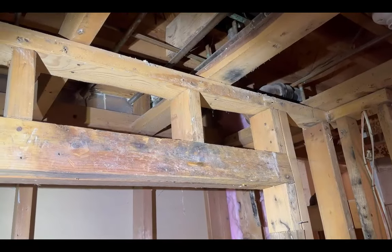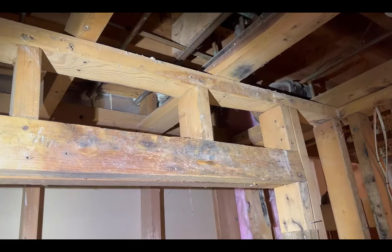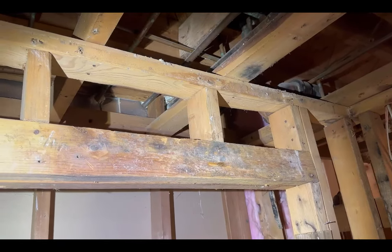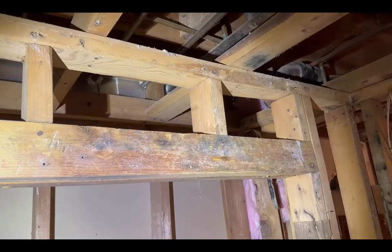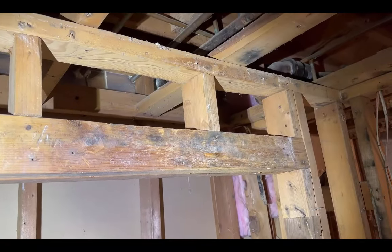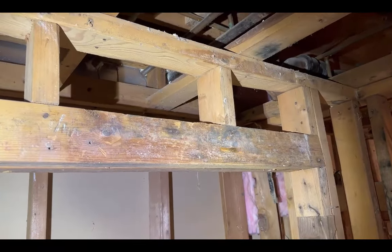Here near that bathtub that's leaking down into the basement, we can see some wood framing. This is not original framing to the house, and it's got some kind of microbial growth on it, which is not unusual for a wet basement.